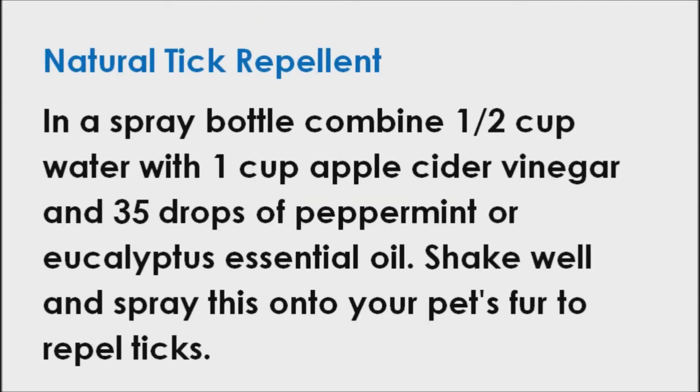Apple cider vinegar is an effective tick repellent, since ticks hate the smell and taste of vinegar. In a spray bottle, combine half a cup of water with 1 cup apple cider vinegar and 35 drops of peppermint or eucalyptus essential oil. Shake well and spray this onto your pet's fur to repel ticks.